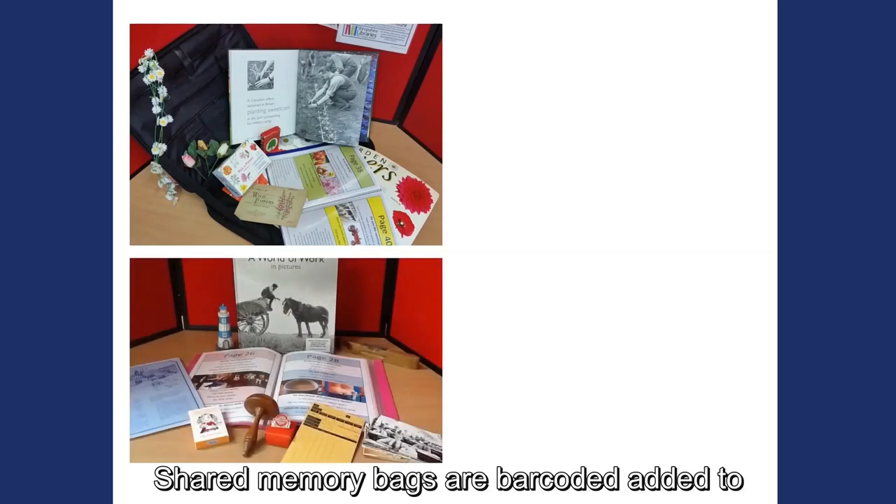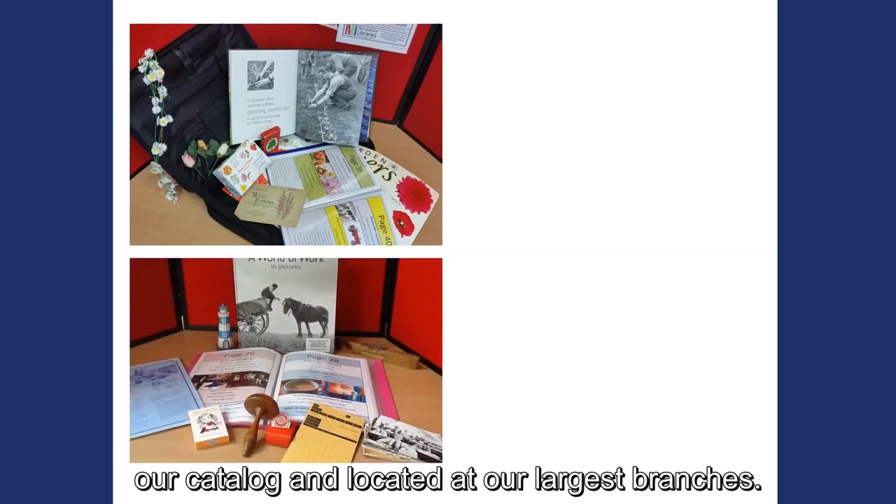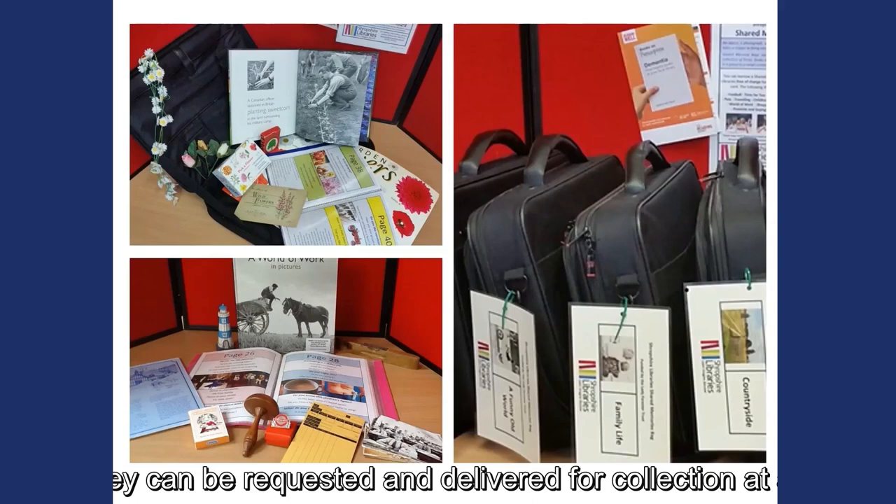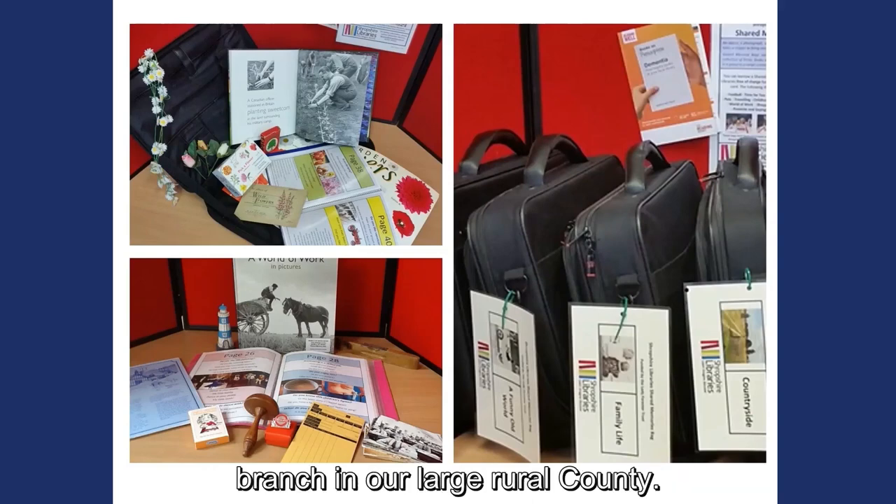Shared memory bags are barcoded, added to our catalogue and located at our largest branches. They can be requested and delivered for collection at any branch in our large rural county.